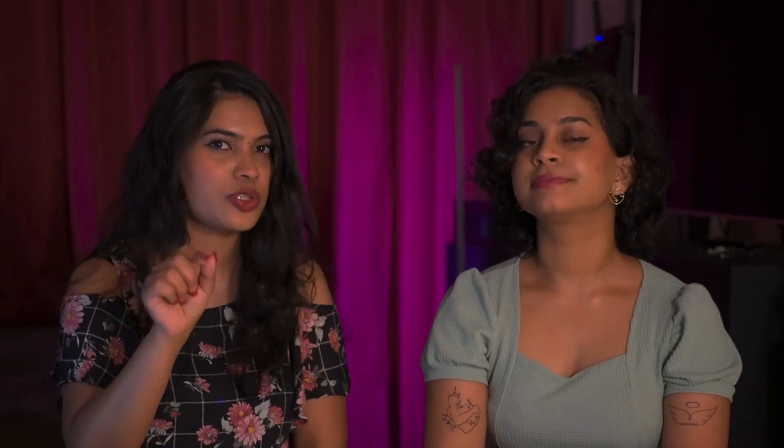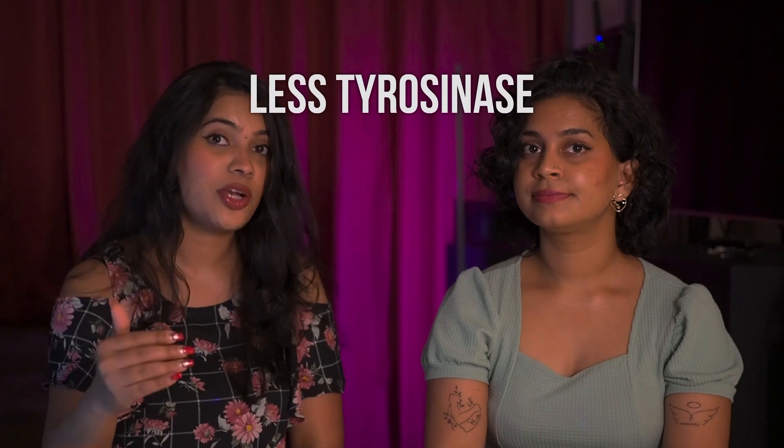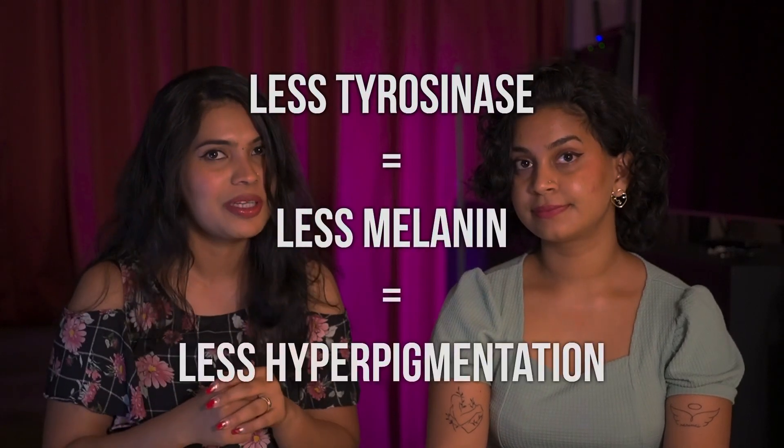Tyrosinase is responsible for the production of melanin in your skin. Melanin is something in our body which gives color to our skin, our hair, and our eyes. Pale-skinned people have less melanin in their body compared to brown or black people. So alpha arbutin reduces tyrosinase activity, which reduces melanin production, which reduces hyperpigmentation, giving you a very even-toned appearance on your skin.